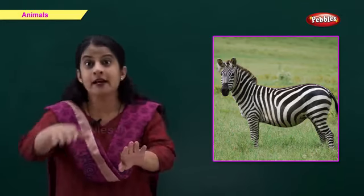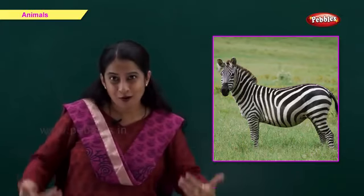And you know, friends, a zebra has black and white stripes all over its body.